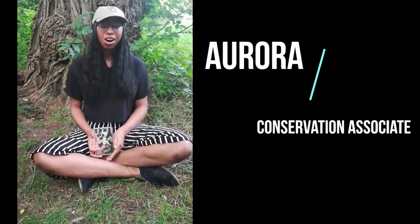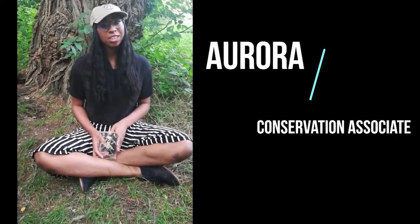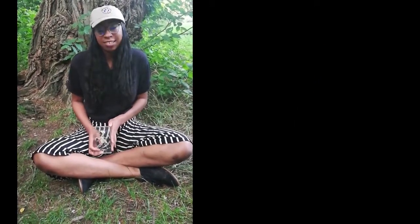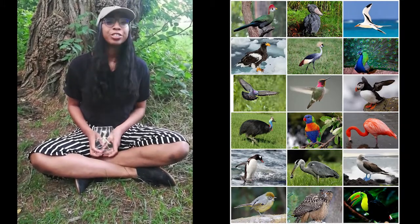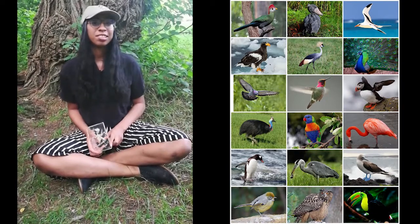Hi everybody, my name is Aurora Crooks and I am with New York City Audubon. Today I am going to be talking to you about birds and bird classification. We see birds every day — flying in the sky, nesting in branches and trees, and even walking on the same streets as us.